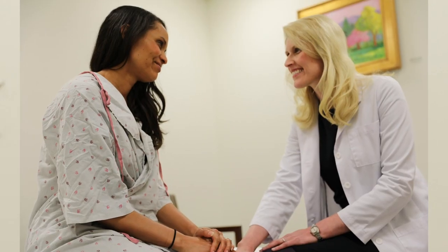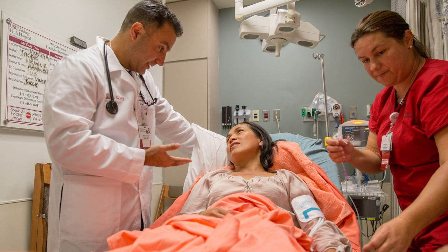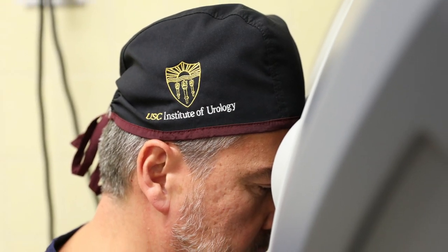The feedback has been overwhelmingly positive that we're providing excellent patient care. With Verdugo Hills joining USC, we were able to have the best of both worlds. A community hospital has a personal touch, just like you would find in your own home, but an academic center brings centers of excellence and high-end specialty care.